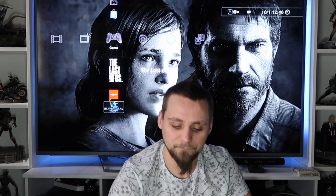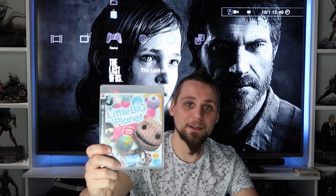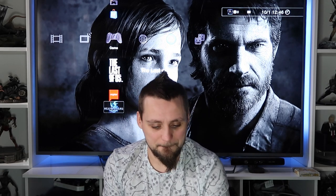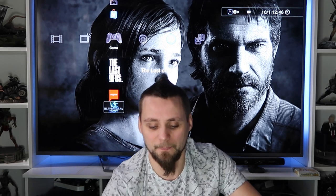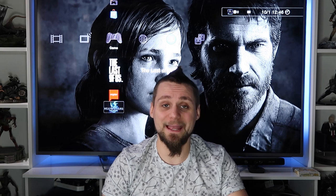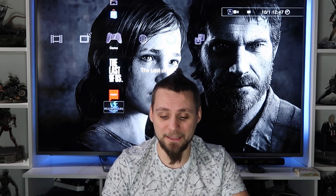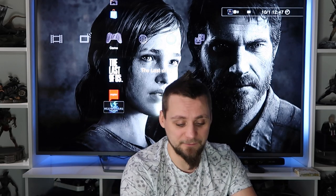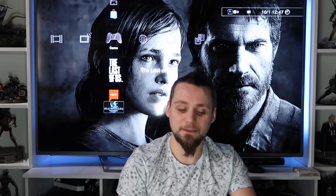LittleBigPlanet and LittleBigPlanet 2 - staple titles for the PS3, I think. I haven't actually properly played them yet. Metal Gear Solid 4 - another game I got the console for that I wanted to play and haven't played much of yet, so I really need to get onto that. I keep forgetting I've got it.